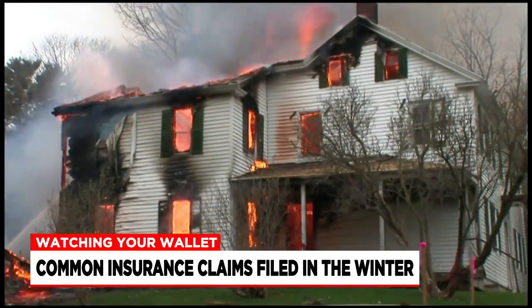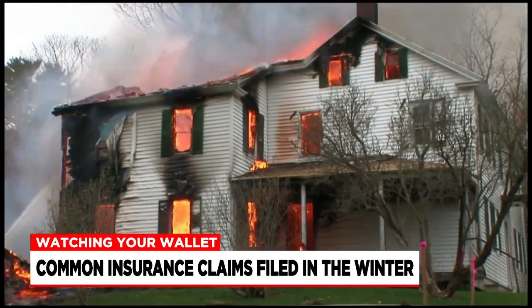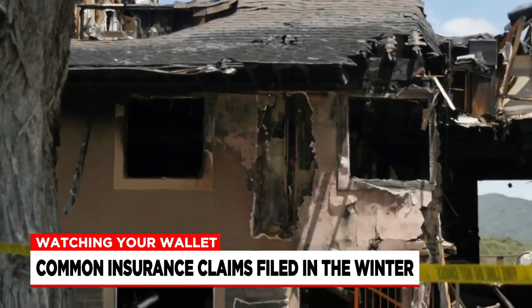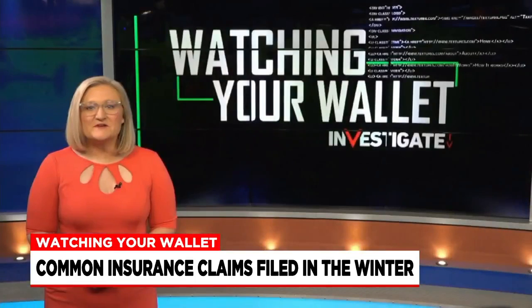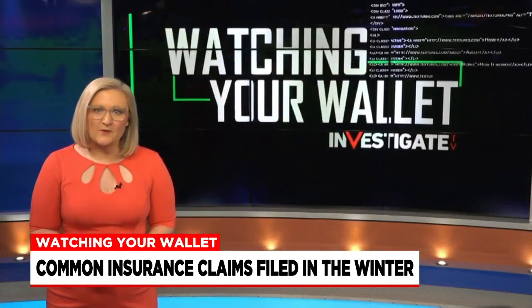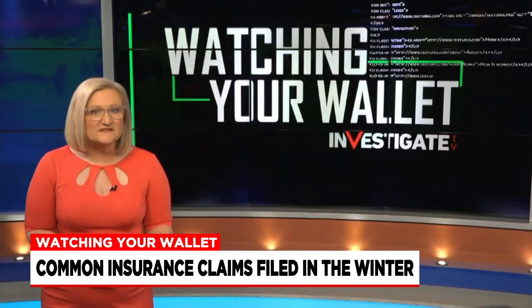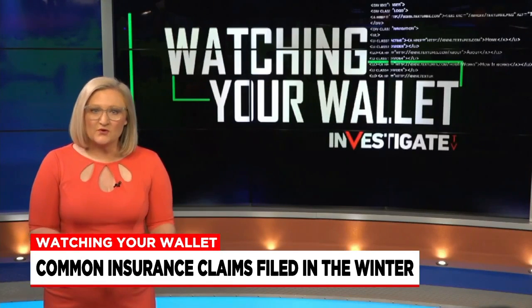House fires are another major cause of winter claims. Homeowner's insurance policies will typically cover this as long as the fire wasn't intentional. Also, loss of use coverage can help pay for hotel bills and additional living expenses if the home is uninhabitable due to smoke or reconstruction.